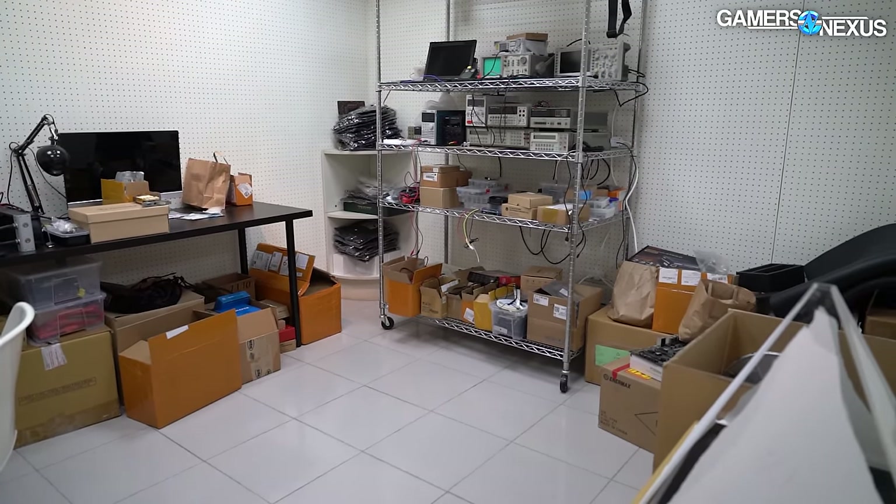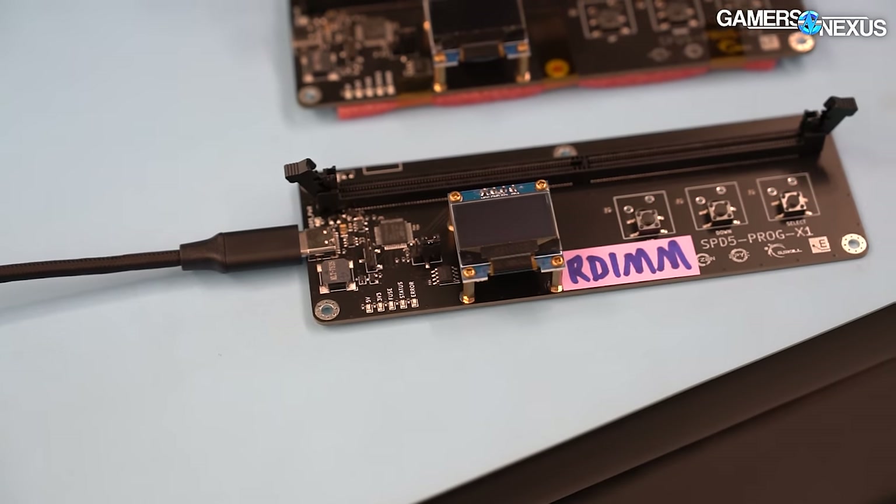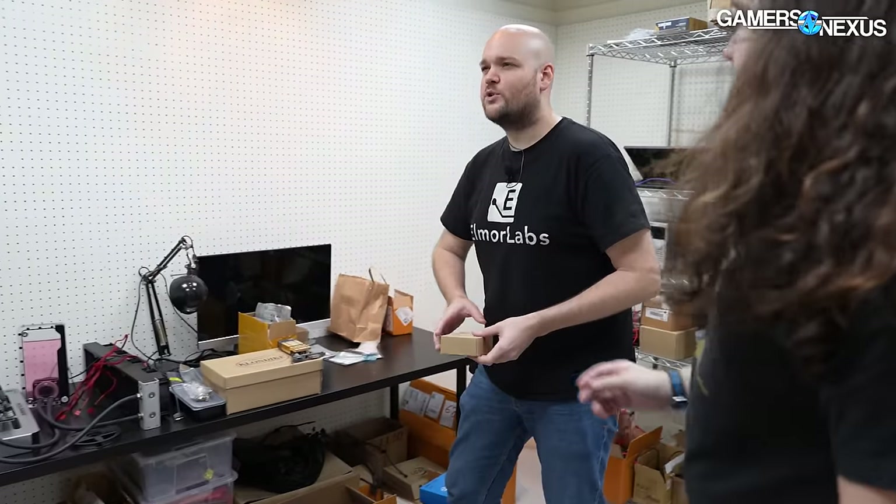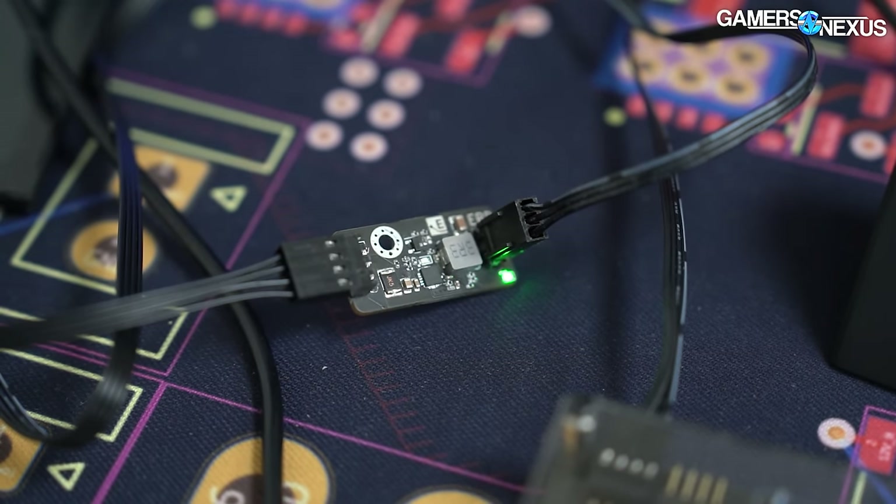Whether or not you know it, there's one man whose work has consistently appeared in several of the major lab tours we've done over the years. He appeared in our AMD lab tour documentary previously, and in our Kinpin lab tours. This is Elmore, and we got to visit his lab, where he's fighting to keep overclocking alive.